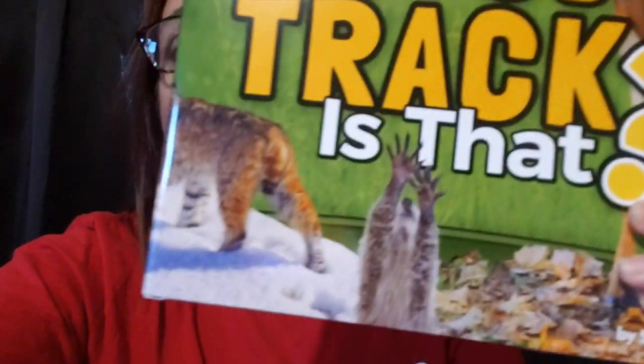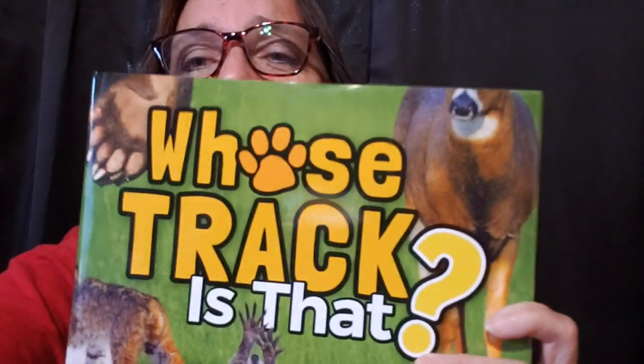Hi, everyone. This is Emily with the Special Needs Resource Foundation of San Diego and San Diego Family Magazine. Today, we're going to be reading a book by Stan Tekiela, who's a photographer with over 180 books for children and adults. Stan's book is 'Whose Track Is That?' We'd like to thank him and Adventure Publications, his publisher. You can also go to naturesmart.com to learn more about Stan and all the educational opportunities he provides for children and adults.